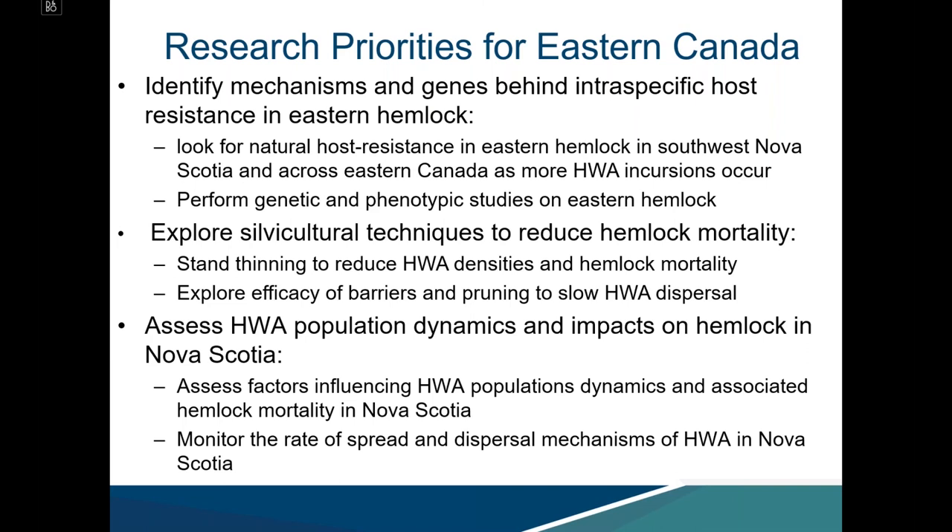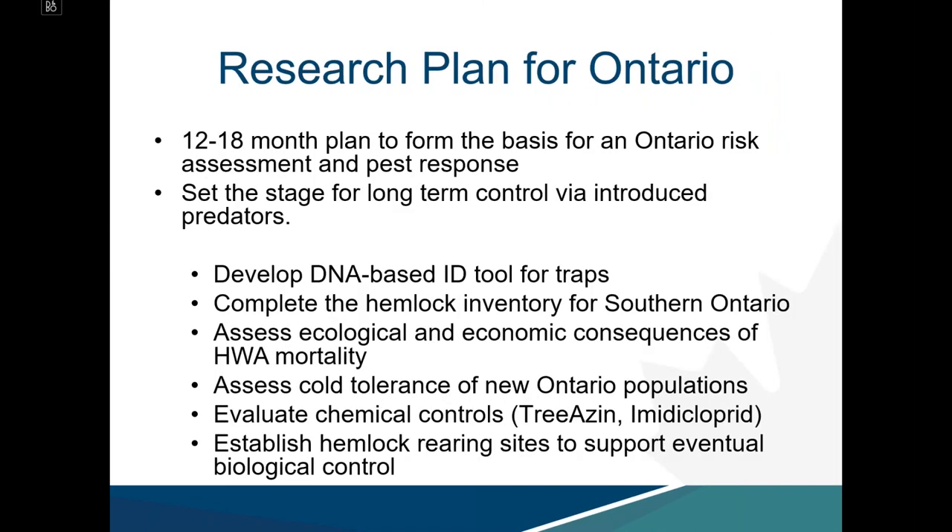Research is also focused on assessing HWA population dynamics and impacts on hemlock in Nova Scotia, looking at factors influencing population dynamics and monitoring rates of spread and dispersal mechanisms. Working with the Canadian Forest Service at the Great Lakes Forestry Centre, a 12 to 18 month to 2-year research plan for Ontario has been developed to form the basis for an Ontario risk assessment and pest response, setting the stage for long-term control via introduced predators.